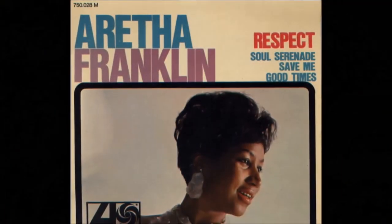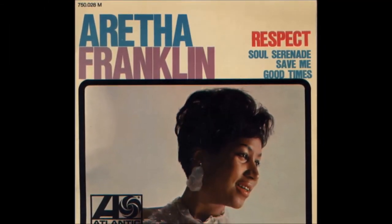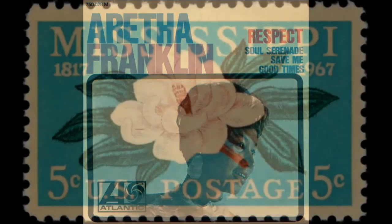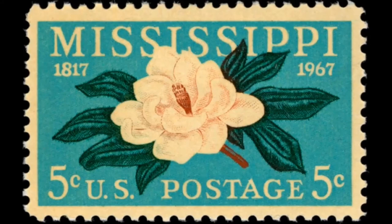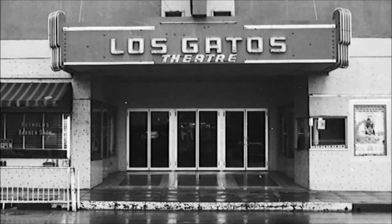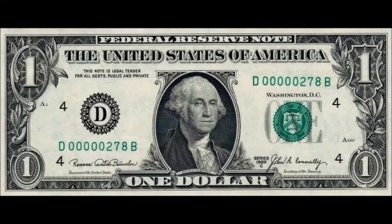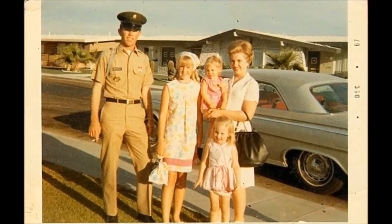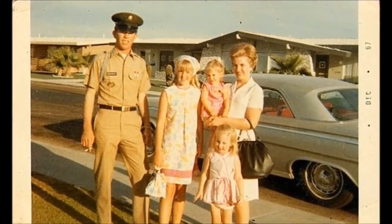The year was 1967. Aretha Franklin releasing Respect — 1967 was a pretty great year. Cost of a first class stamp: 5 cents. Gas per gallon: 33 cents. Movie ticket: $1.25. Federal minimum wage: $1.40 an hour. Median household income: $7,143.